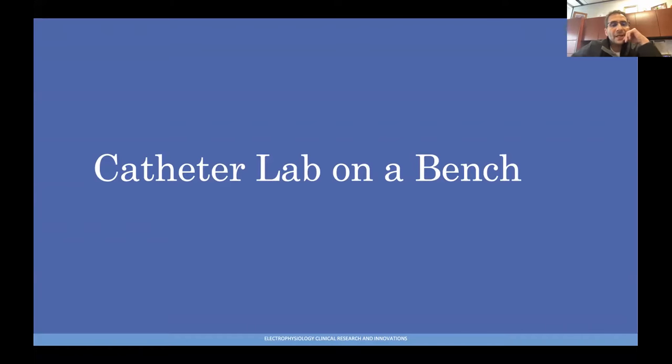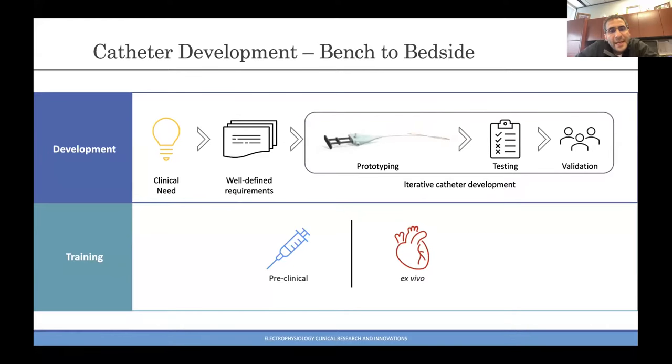The final thing I'd like to talk about today is Catheter Lab on a Bench — an idea I want to shout out to Matthews John and Allison Post in our lab who came up with it. Every one of us as physicians has at some point said, 'I have an idea — what if we did something like this to help a specific pain point in our care of patients?' Drawing something on the back of a napkin and actually prototyping it are two very different things. We hope to provide a service to the medical community: if there's a clinical need, well-defined requirements, and an idea, we can try to help with the prototyping, testing, and validation. The ideas remain yours, but we provide this service.